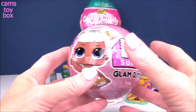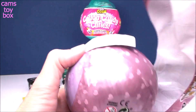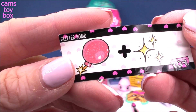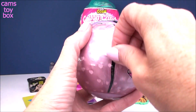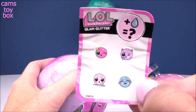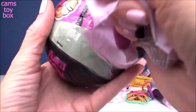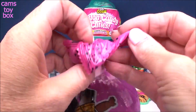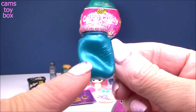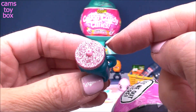Next up, we have another LOL Surprise from the Glam Glitter Series with seven different surprises to open. First up is the secret message — look at the glitter — it's a bomb. We know this one: it's Glitter Bomb! Under the next layer is the collectible sticker showing the four different activities our doll can do. Then we can open our first slime bag, and we have a drink cup. I love this color blue — it's a bit squished but super pretty, almost metallic with a beautiful pink glitter lid.